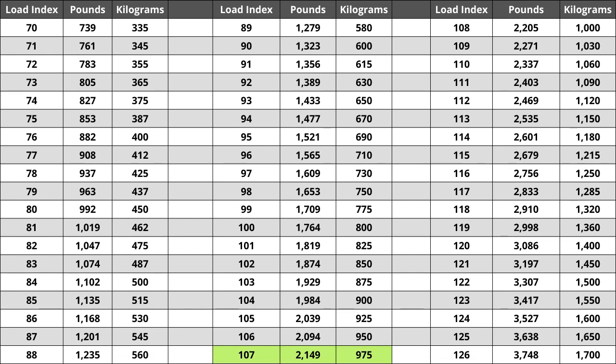For the tire we are looking at today, the load index of 107 represents a weight capacity of 2,149 pounds, or for metric system users, a capacity of 975 kilograms.